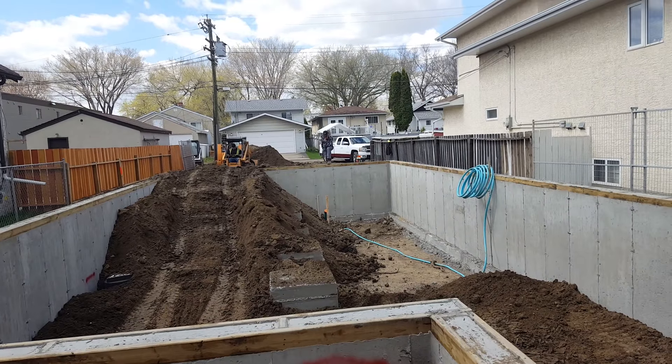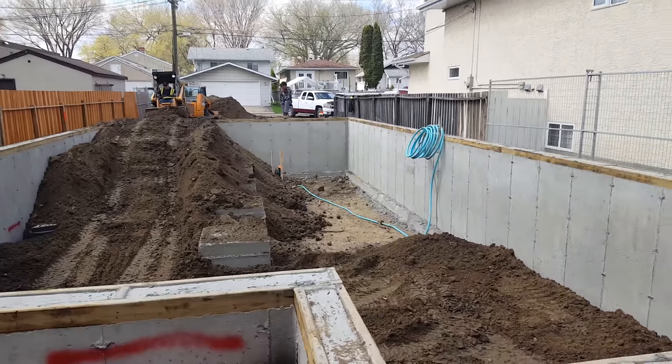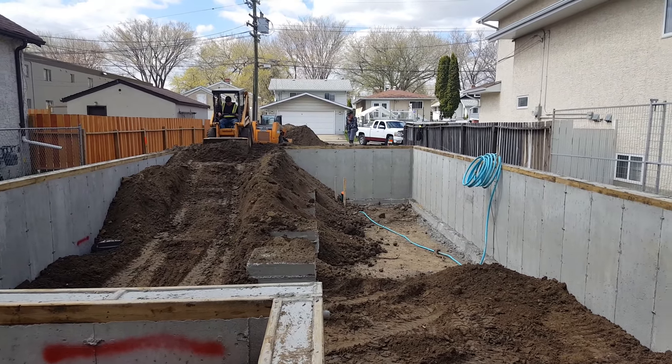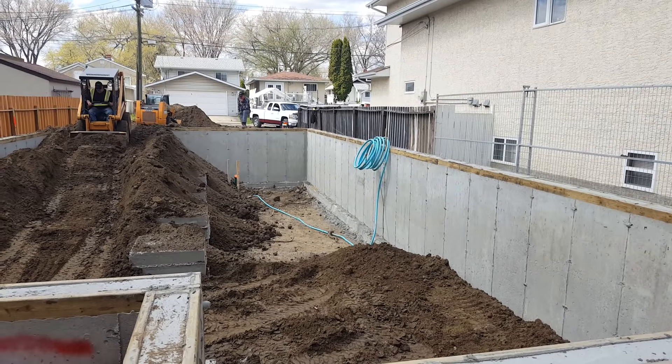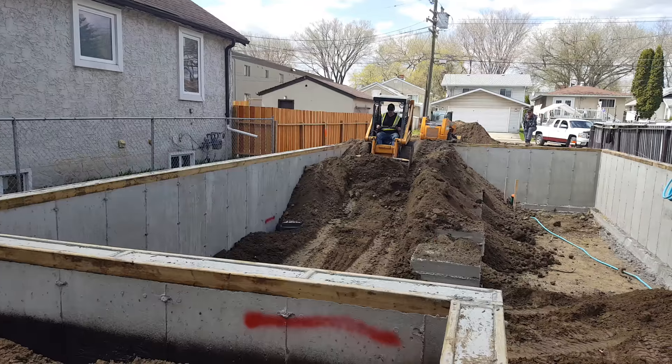Right now they're doing the backfield inside and outside. As you can see, they already got the service out and water line up, as well as the electricity power tube, so everything is good. The sump pump is also there as well, so it looks good.